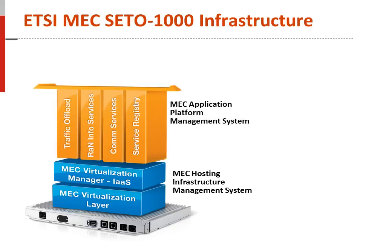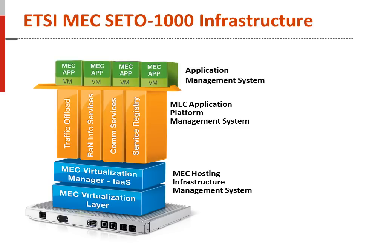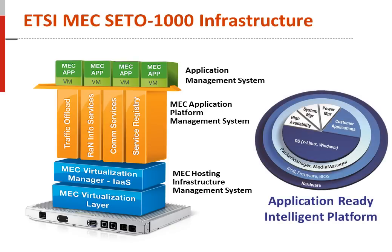The MEC application platform management system provides traffic control, RAN information services, communication services, and service registry. It is also the key interface to the third element — the application management system, a virtualized machine for MEC applications. The SETO-1000 can also utilize ADLINK's application-ready intelligent platform software, which includes packet manager, remote management functions, and system management APIs for application developers.